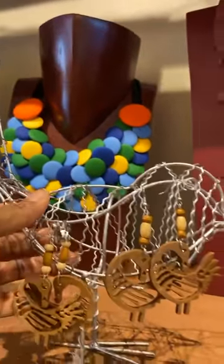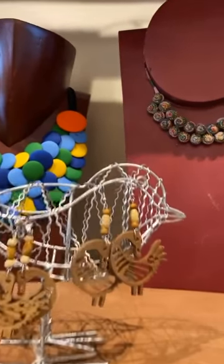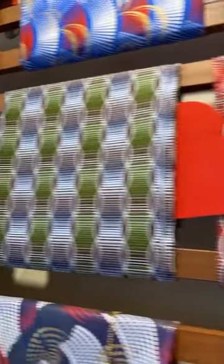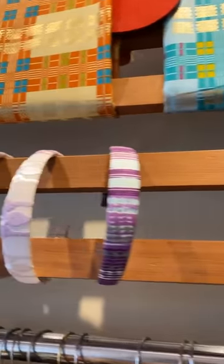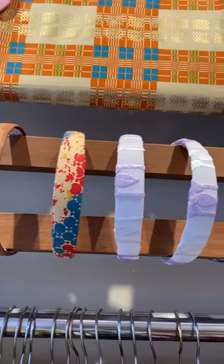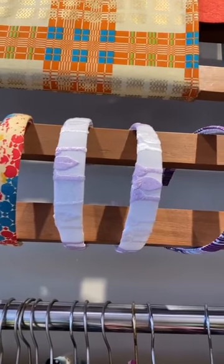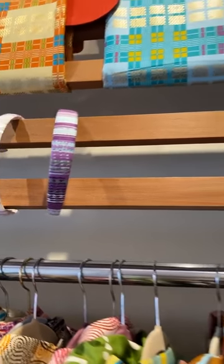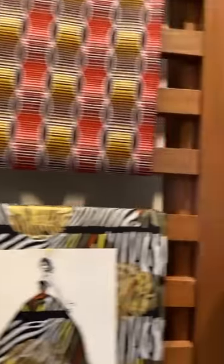Here are our Sankofa earrings — those are not fabric, but they are laser cut here. We also started having the Jinami. Another way we repurpose our fabrics is to make beautiful headbands. We roll the fabrics into headbands, and you may not like an outfit, but you can always pick up a headband. They're great gift items for yourself or as a gift.